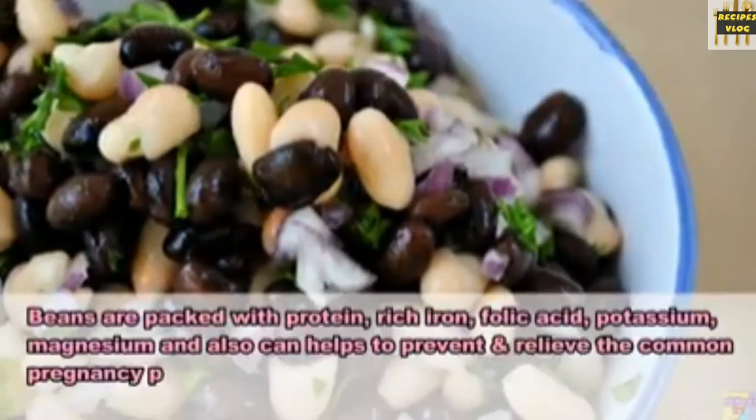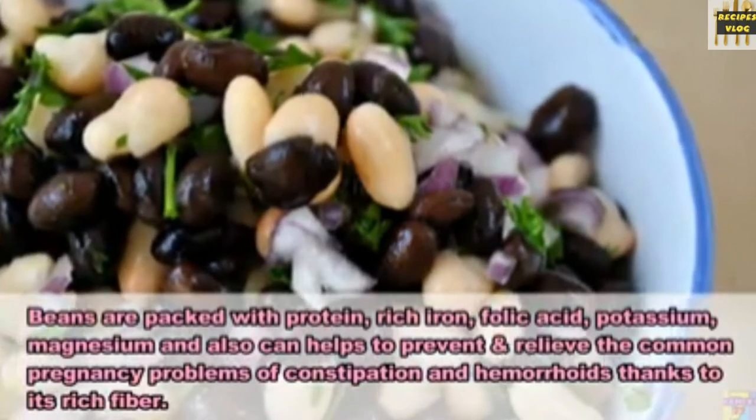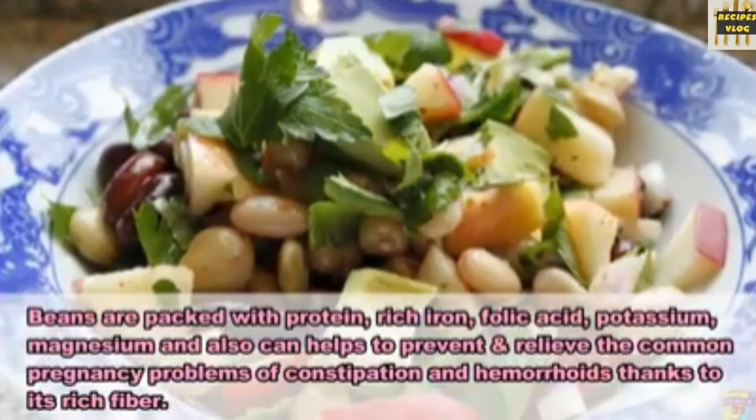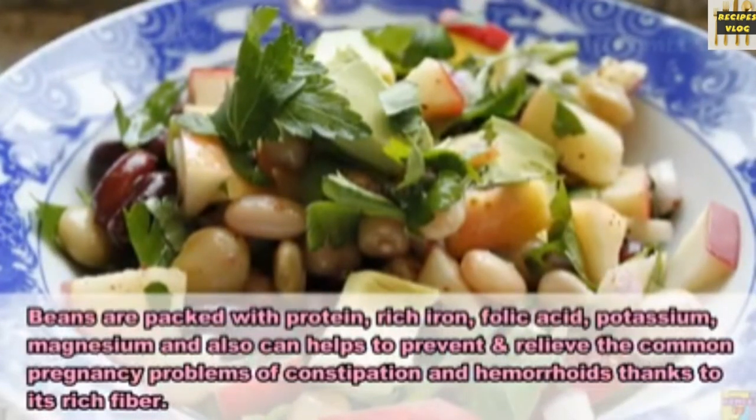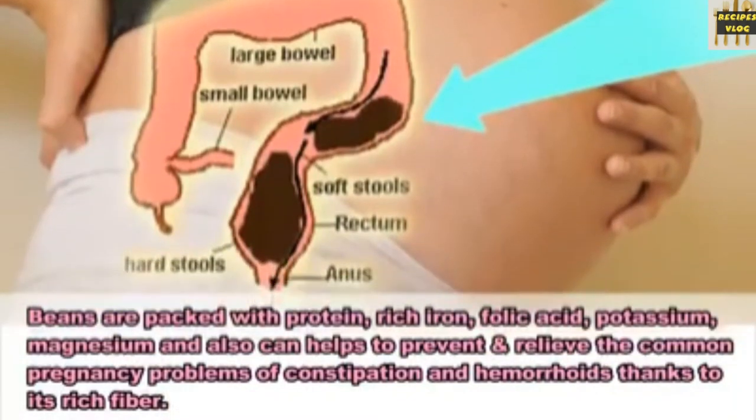3. Beans. Beans are packed with protein, rich iron, folic acid, potassium, and magnesium, and can also help to prevent and relieve the common pregnancy problems of constipation and hemorrhoids, thanks to their rich fiber.